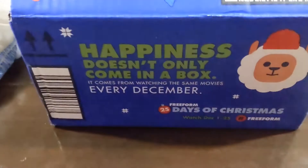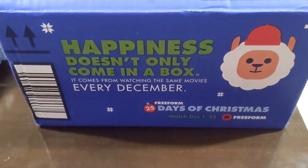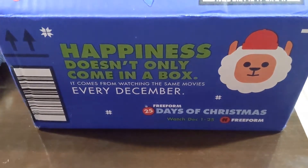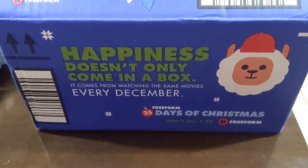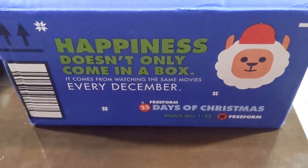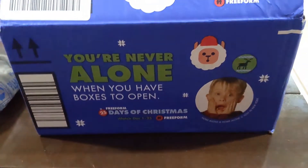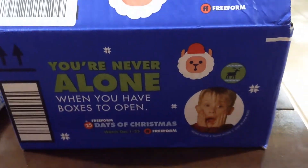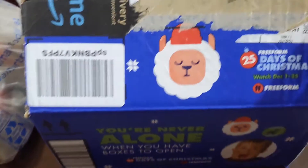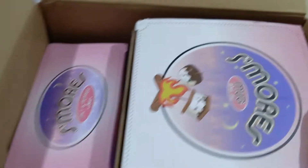First of all, let's talk about this Amazon box. Look at this — it says 'Happiness doesn't only come in a box, it comes from watching the same movies every December.' Wow, that's cute! This is a super cute box. It says 'You're never alone when you have boxes to open,' so I guess this is promoting Home Alone.